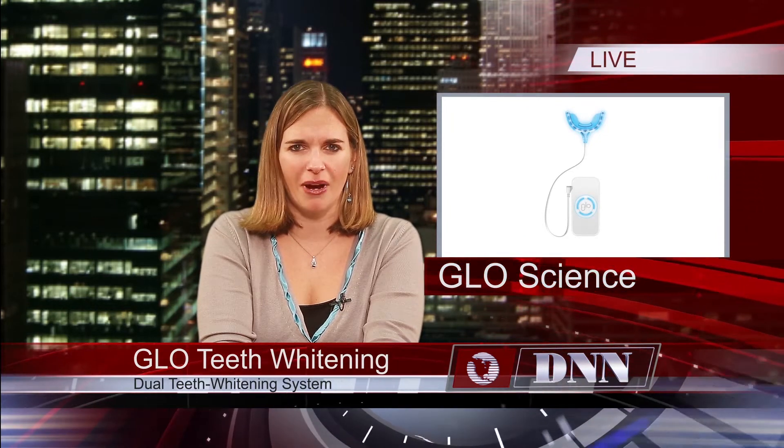Glow Science is now offering its innovative Glow Brilliant Professional Teeth Whitening Service. It's a dual teeth whitening regimen that consists of one 32-minute dental office visit and a take-home maintenance system. It uses guided light optics combining heat and light in a closed-mouth system mouthpiece to activate the whitening gel.